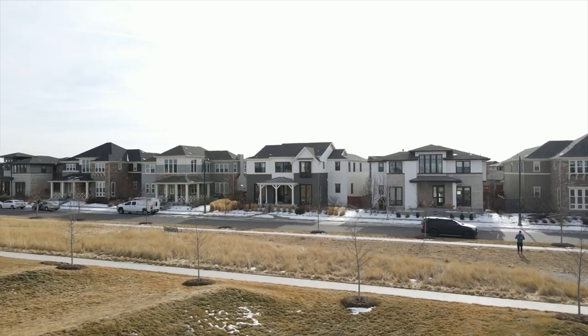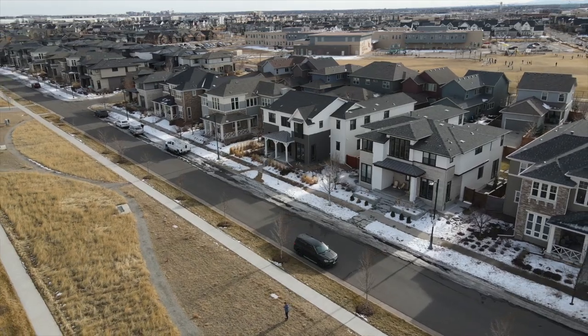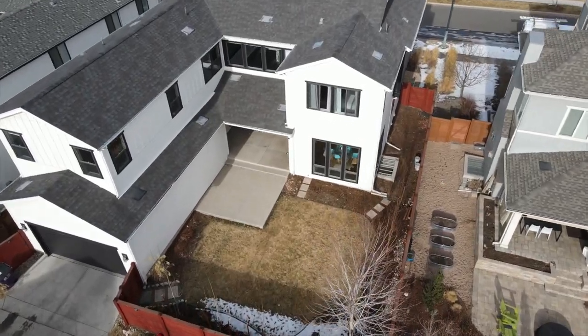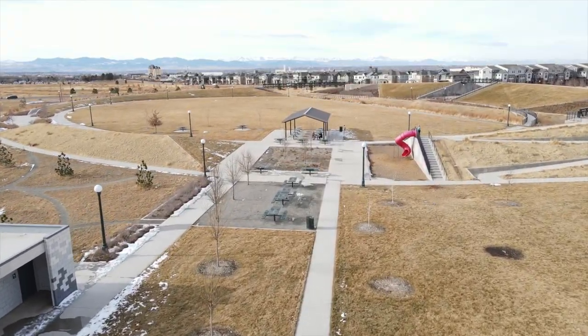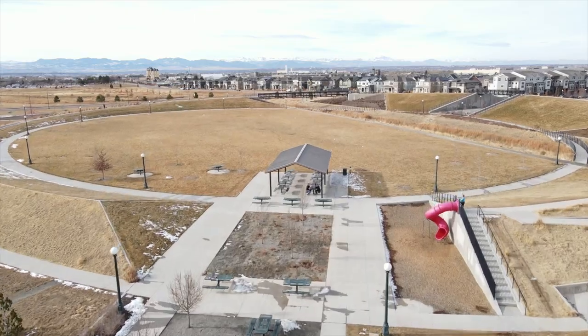This home is located on Cottonwood Gallery Park with breathtaking views of the mountains from your front porch. This location is exceptional. The home sits on a 6,500 square foot lot with covered patios in the front and back. Cottonwood Gallery is the premier park on the Northfield side of Central Park with numerous walking trails, playgrounds, and facilities.